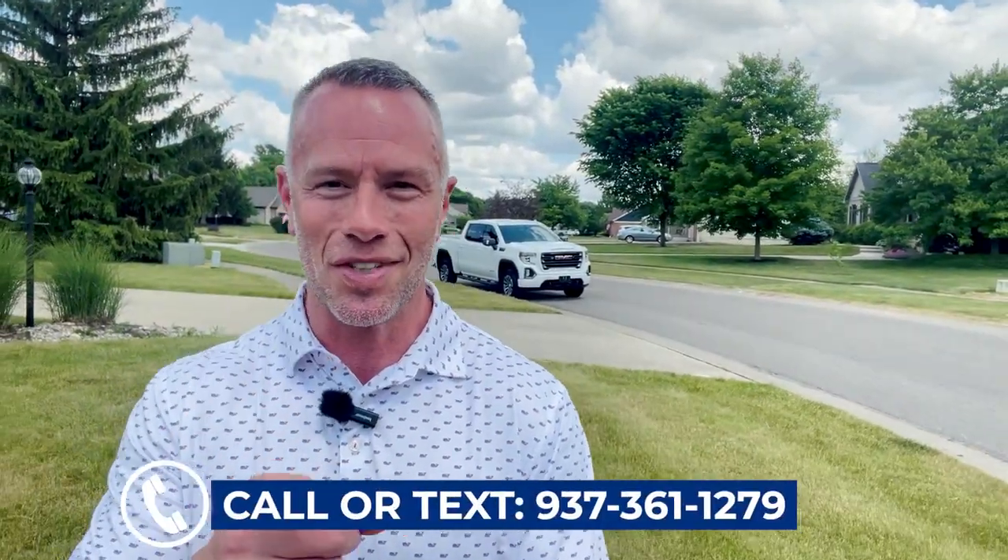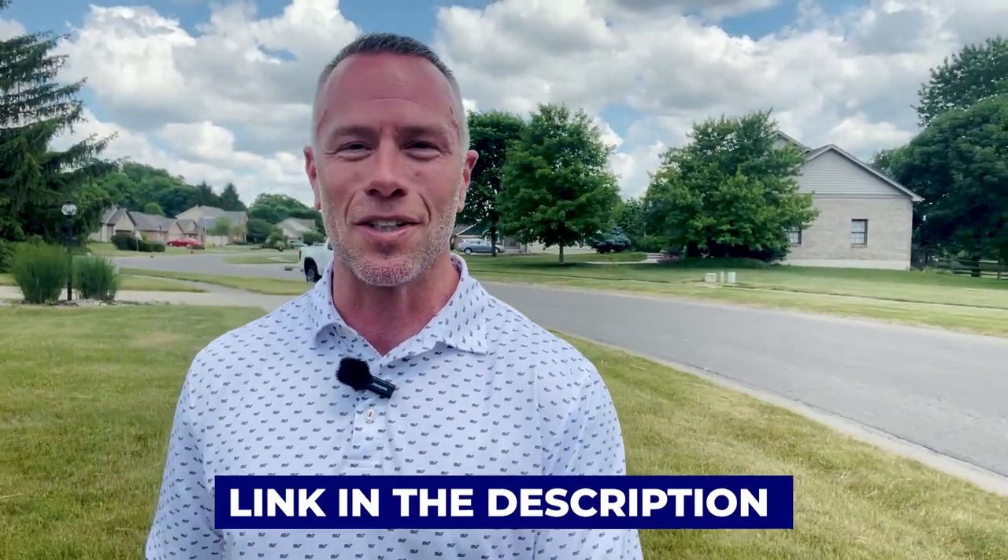We get calls, emails, and texts from people just like you every single day looking to make the move to Springboro. We absolutely love it. So whether you're looking to make a move in the next nine days or 90 days, it doesn't matter — give us a call, shoot us a text, send us an email, or even schedule a Zoom call in the description below. We'll be happy to help you make the move to Springboro. Thanks for watching.